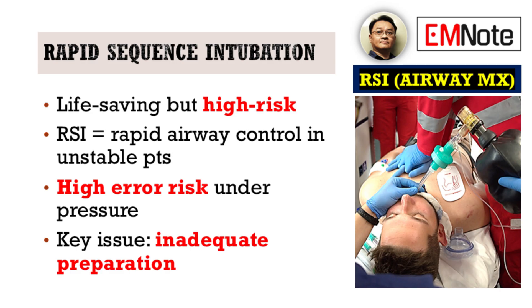While RSI is a life-saving tool for achieving rapid airway control in unstable patients, it's also a procedure fraught with potential pitfalls, especially when performed under pressure. Let's begin by emphasizing that despite its standardized steps —